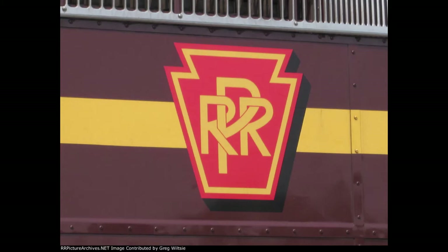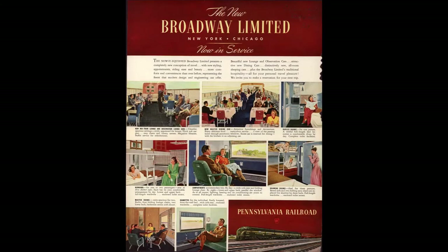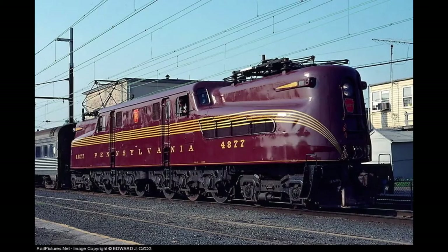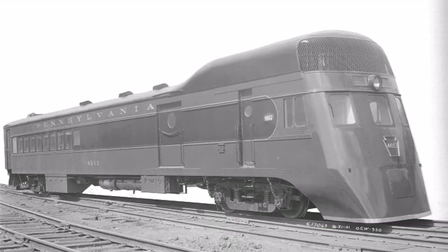This is the case as they applied this to almost every aspect of the railroad with their grand stations, such as Penn Station in New York City, their world-renowned services such as the Broadway Limited, and their successful locomotives including the GG1 and the K4.